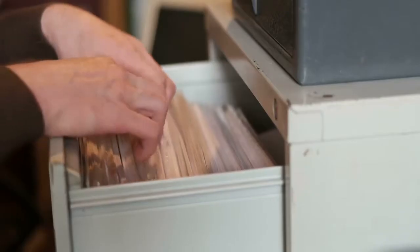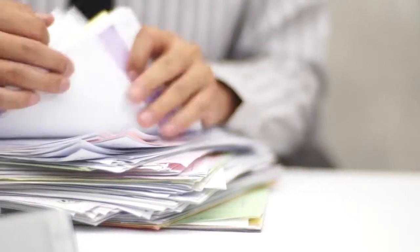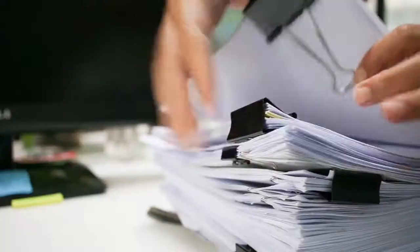I talk to facilities teams often, and one of the problems they always tell me about is access to critical information to use during emergencies. The information exists, we know it's there, we're just not quite sure how to find it. Is it paper-based? Is it electronic? Who keeps it updated?